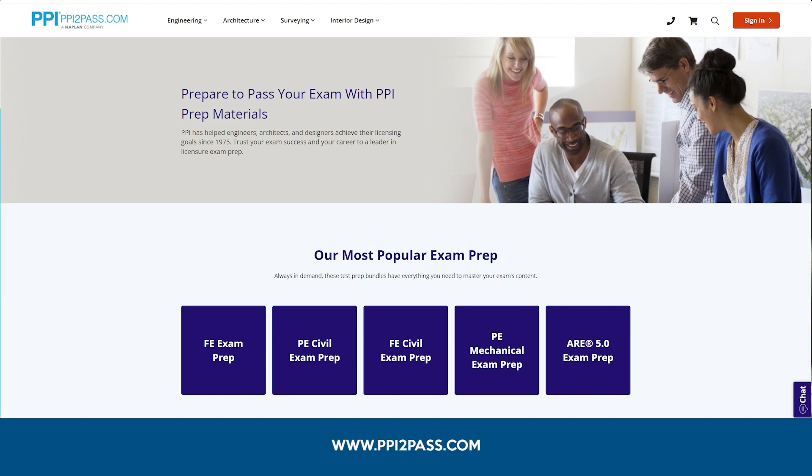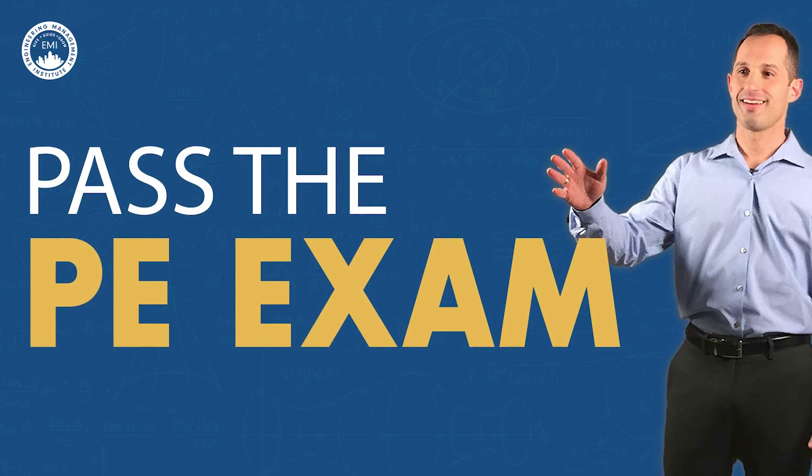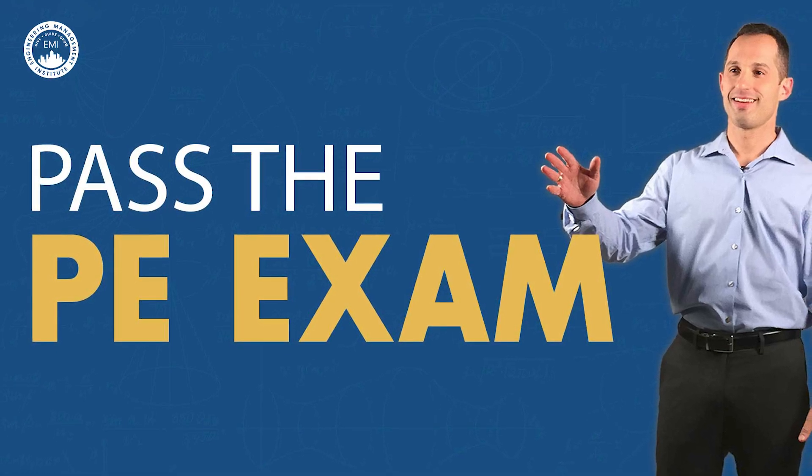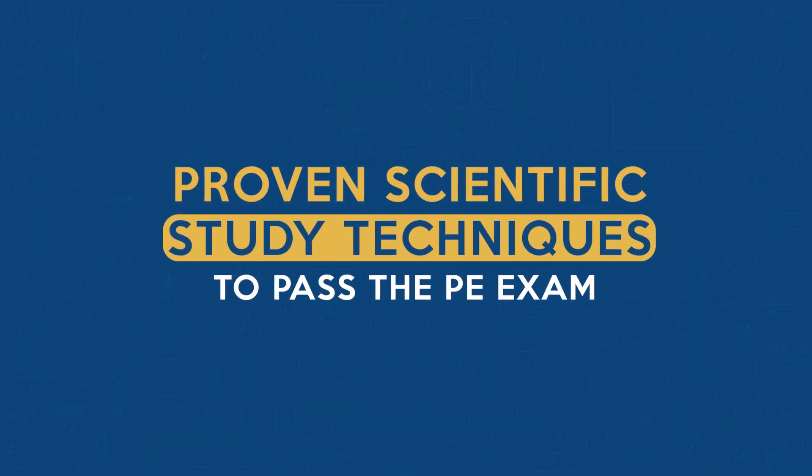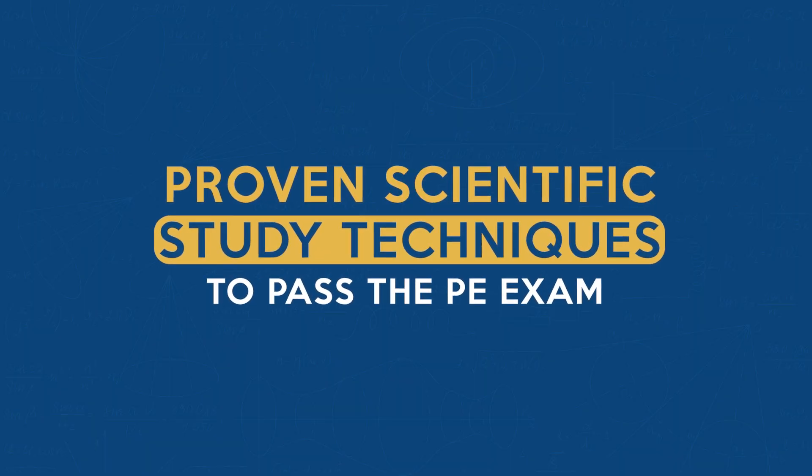Let's dive in! In this video, I'm going to introduce four different scientific methods for retaining information as you study, and then at the end, I will show you how to use all four together to pass the PE exam.